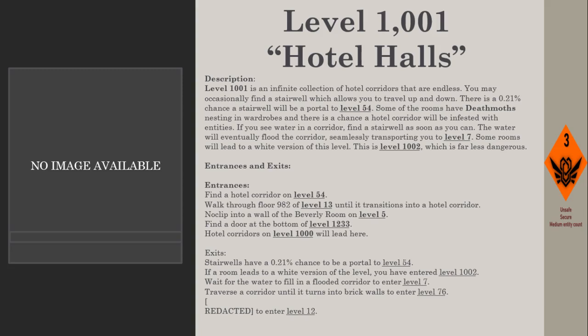Hotel Quarters on Level 1000 will also lead here. Exits: stairwells have a 0.21% chance to be a portal to Level 54; if a room leads to a white version of the level, you have entered Level 1002; wait for the water to fill in a flooded corridor to enter Level 7; traverse the corridor until it turns into brick walls to enter Level 76 or Level 12.